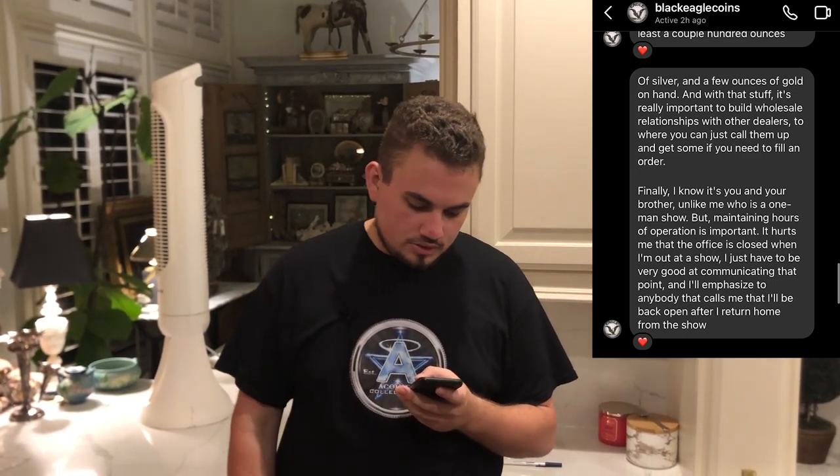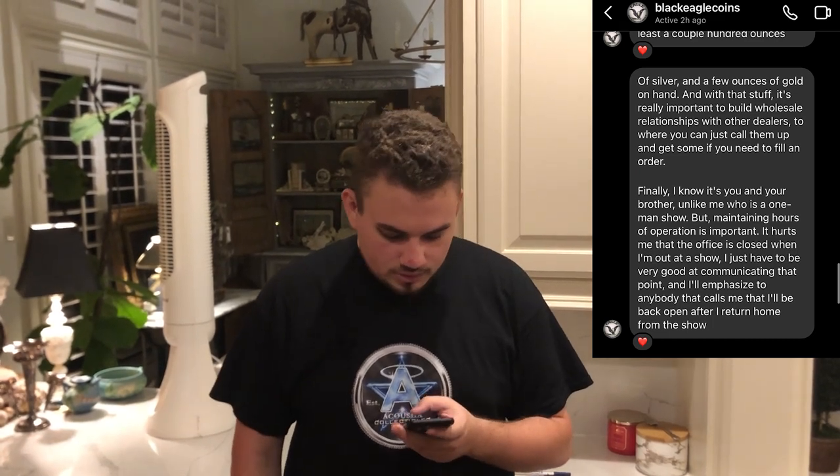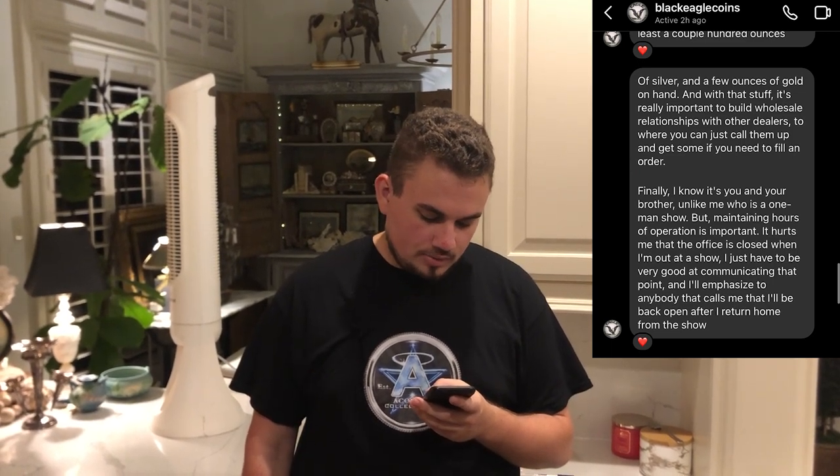The last thing David wanted to talk about was maintaining store hours. He said: finally, I know it's you and your brother — unlike me, a one-man show — but maintaining hours of operation is important. It hurts me that the office is closed when I'm out at a show. I just have to be very good at communicating that point to anybody that calls me, that I'll be back open after I return home from the show. I've been to a lot of coin shops where you show up and they're not even there — it's really unfortunate. If you're committed to being a coin dealer and growing a brand, a lot of that has to do with showing up, being consistent, having great coins, and having bullion on hand.